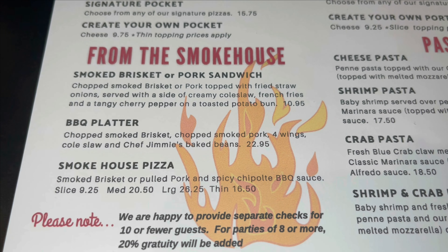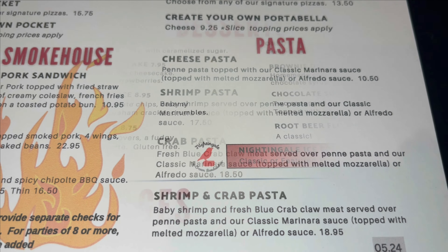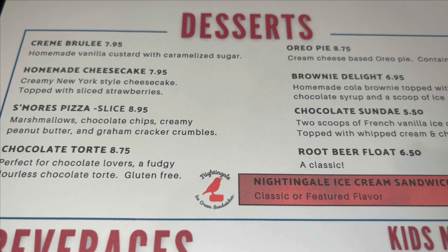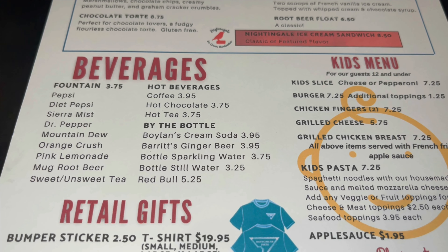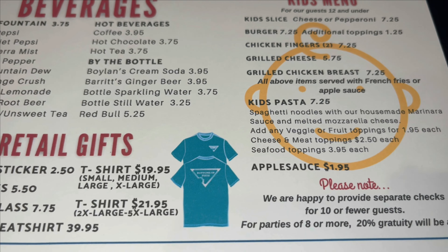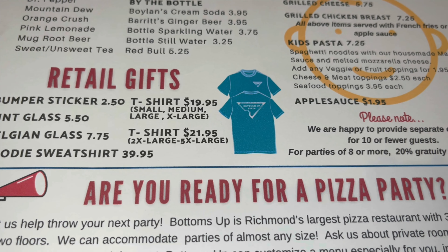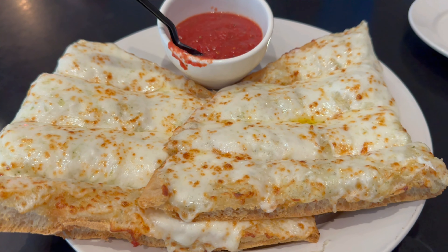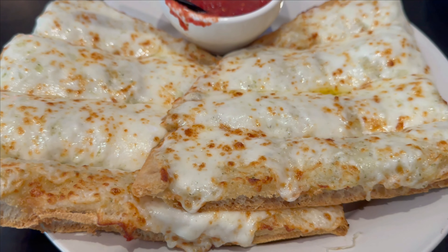Let's take a look at the burgers and sandwiches. They also have some pocket sandwiches, a portobello mushroom pizza, smokehouse items, and pasta. And last but not least, let's look at the desserts and beverages. Here's the kids menu as well.